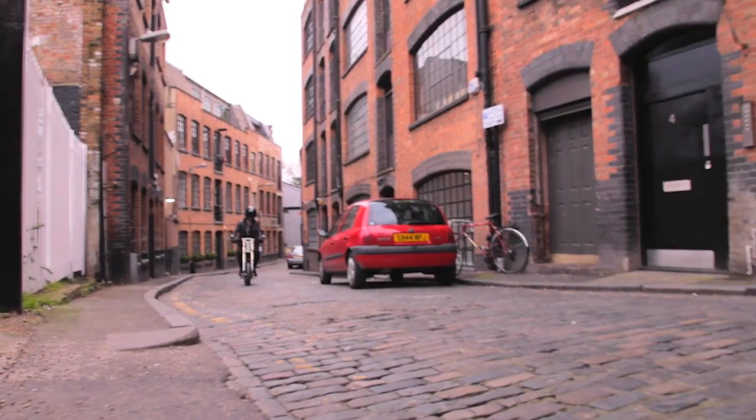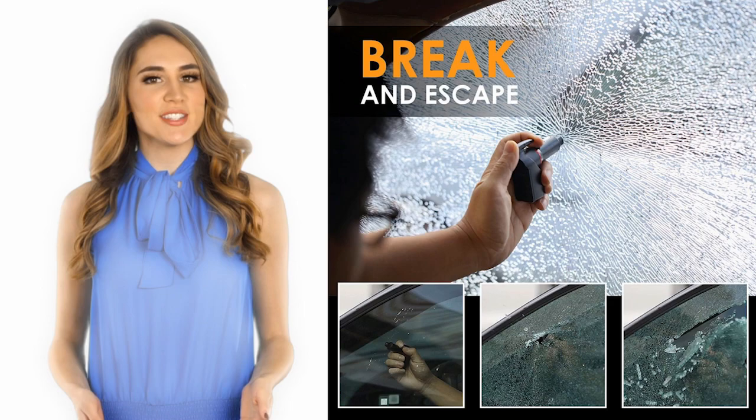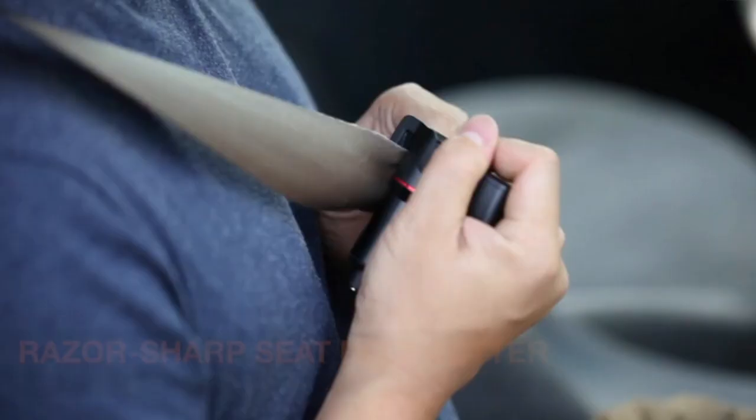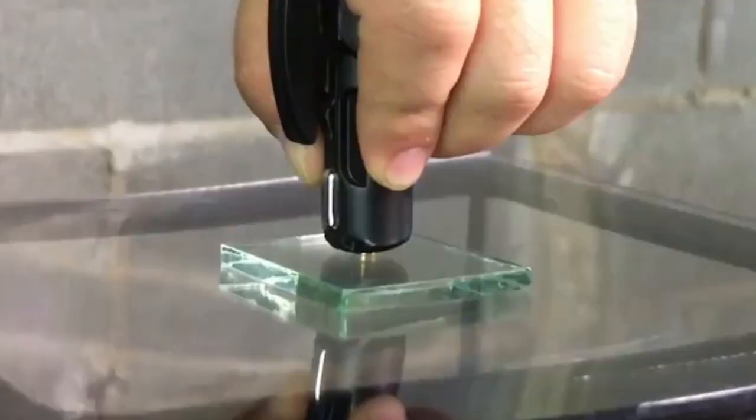This episode of Mind's Eye Design is brought to you by Ztylus Stinger, an emergency escape tool that can save your life — with a sharp razor to cut your seat belt, a two-stage spring-loaded window punch, and it can even be used as a phone charger in your car. For more information on this product, the link is in the description below.